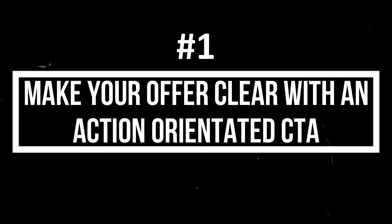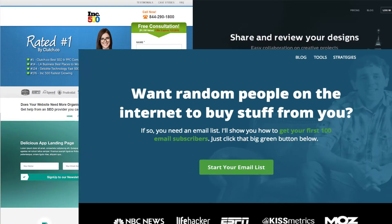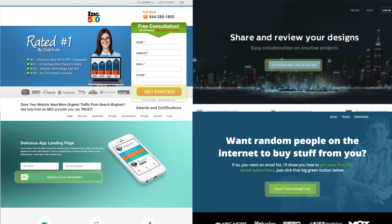Strategy number one: Make Your Offer Clear with an Action-Oriented CTA. Good marketing makes the company look smart, but great marketing makes the customer feel smart. This is the greatest way to boost your conversion rates. When you start your optimization strategy, make your offer clear, concise, and obvious. You have to make them feel smart, appreciated, and excited about your offer.